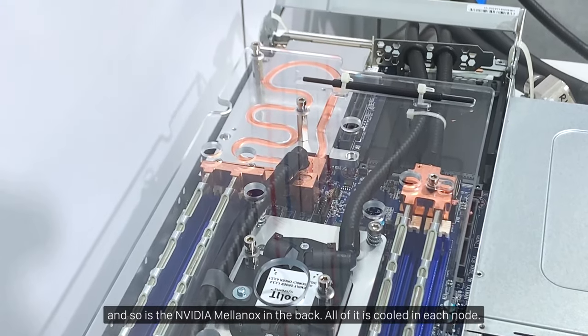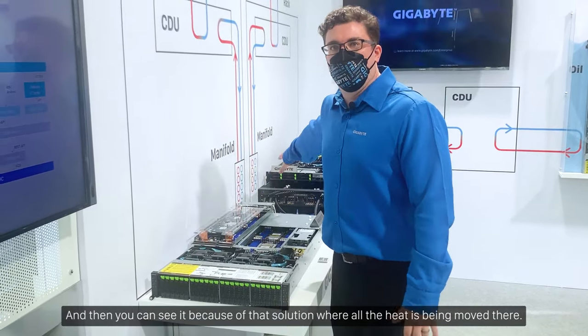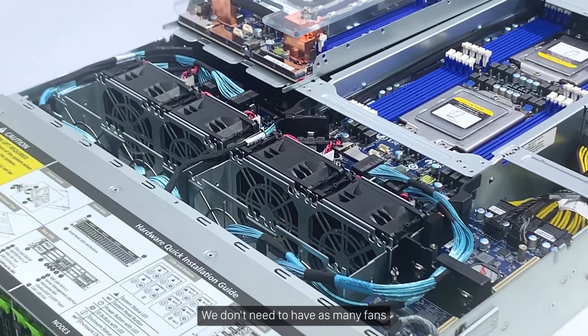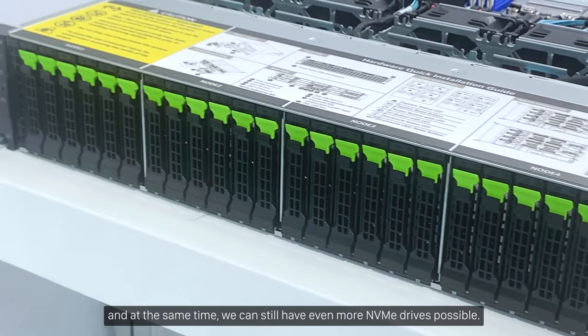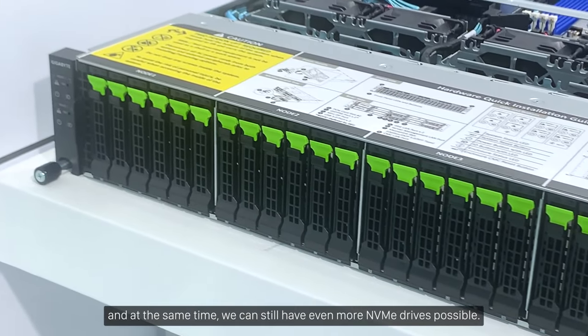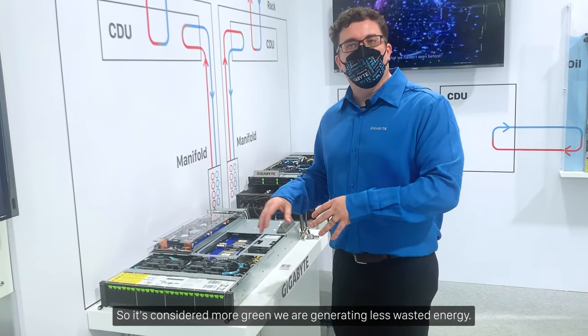All of it is cooled in each node, and because of that solution where all the heat is being removed, we don't need to have as many fans. At the same time we can still have even more NVMe drives. So going from here to here, we also improve efficiency — it's considered more green, generating less wasted energy.